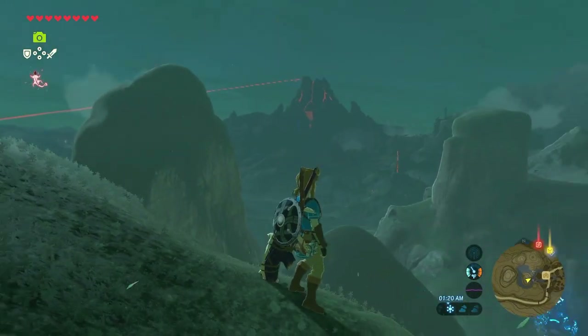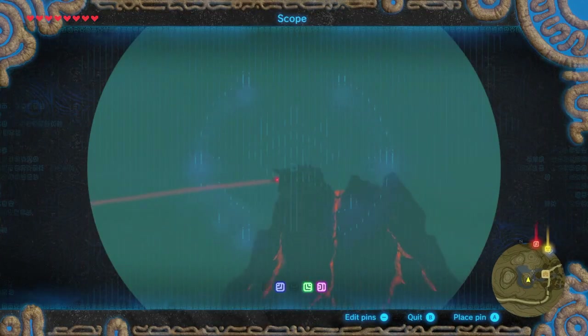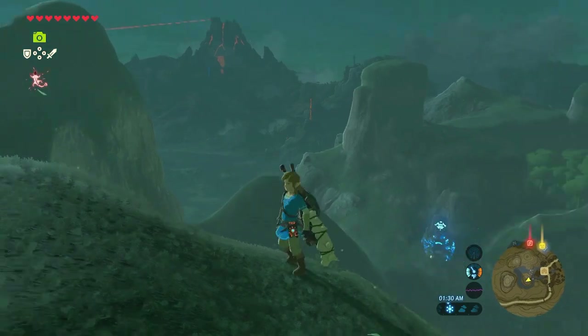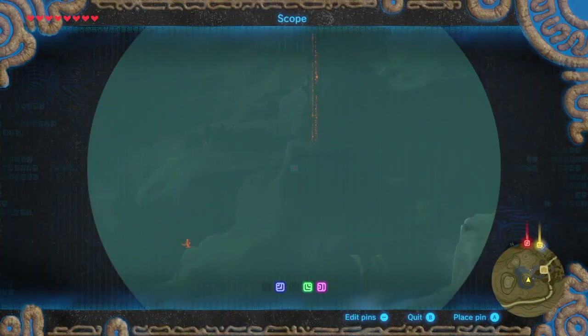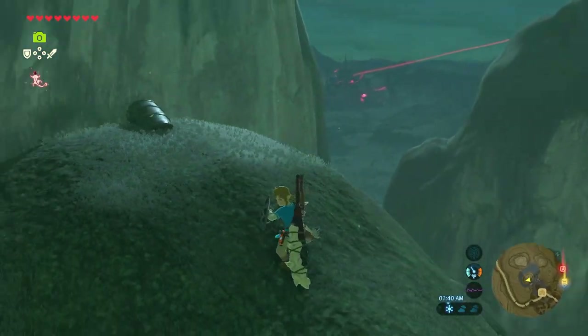Pretty damn good view of Kakariko in the outside field over there. Death Mountain. You can see Rudani over there shooting the beam at Ganon — at the castle. Beautiful, beautiful sights all around. Trees in the background. There's the tower, I believe — I think that's the Lanayru Tower, if I'm remembering right. And there's a shrine or something in the distance.